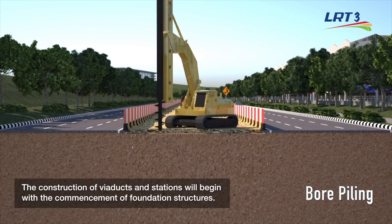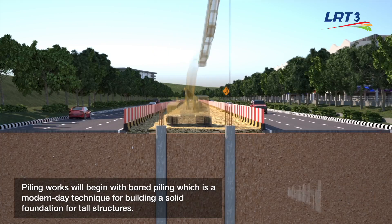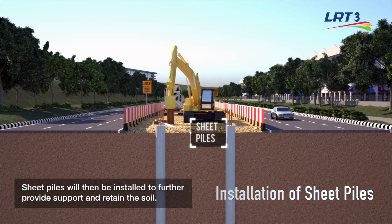The construction of viaducts and stations will begin with the commencement of foundation structures. Piling works will begin with bored piling, which is a modern-day technique for building a solid foundation for tall structures. Sheet piles will then be installed to further provide support and retain the soil.